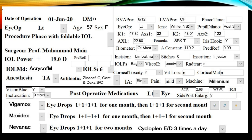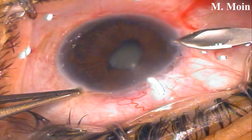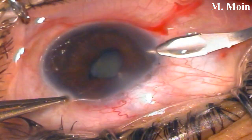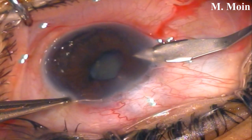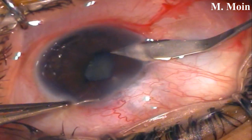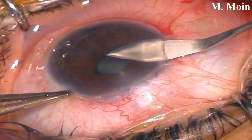We went through a nasal approach, going in very carefully. The incision was slightly anterior in order to go in front of the peripheral anterior synechiae, and we had to be really slow to ensure a calculated entry — you can see the tunnel.